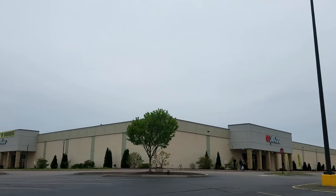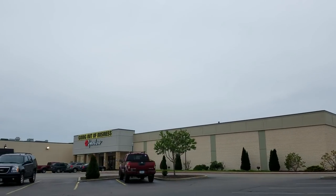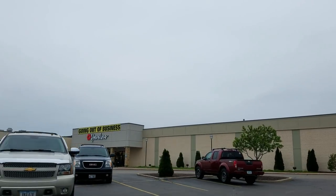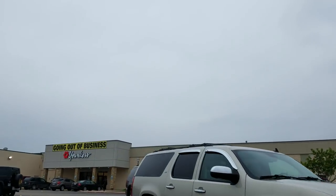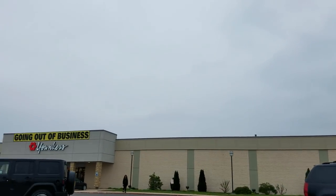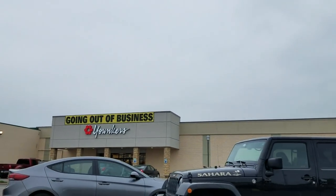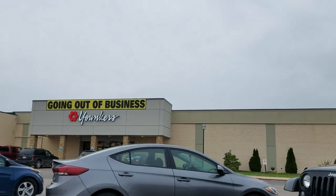In 2018, Yonkers' parent company, The Bon-Ton, declared bankruptcy and tried to find a buyer. They found a buyer, but it was two liquidation firms who are currently in the process of shutting down every single Bon-Ton store.